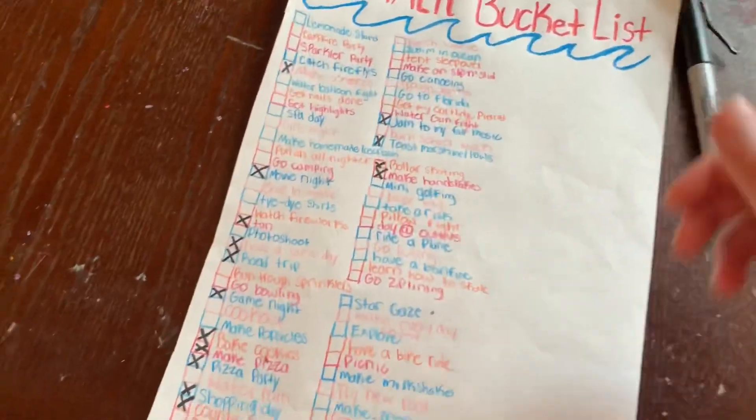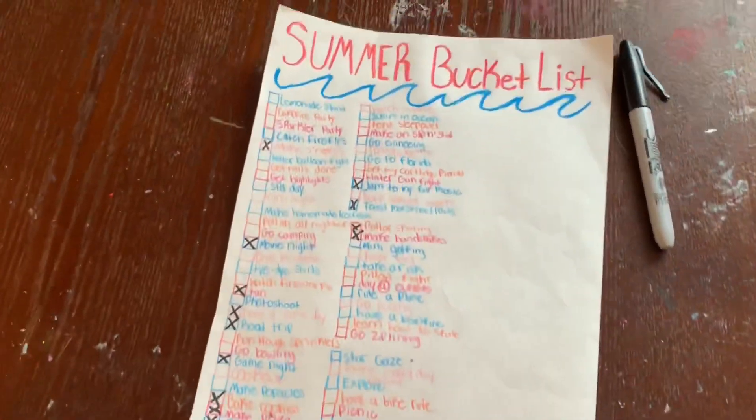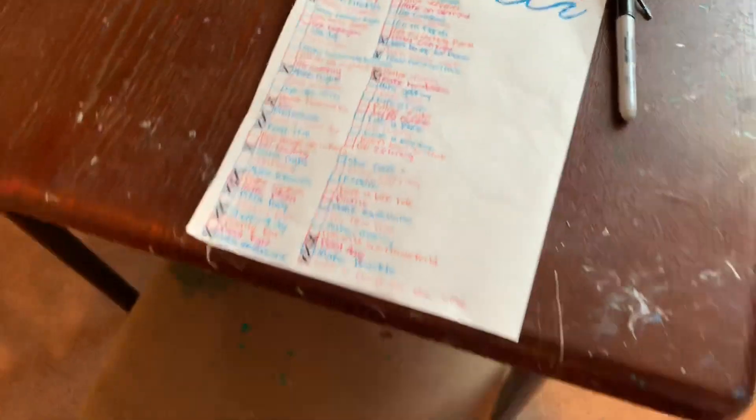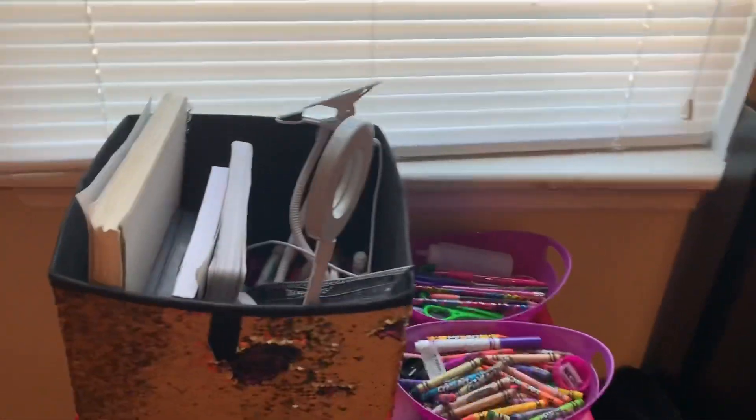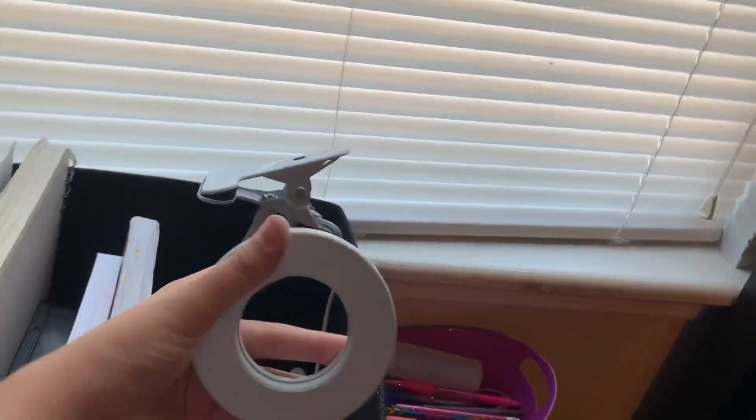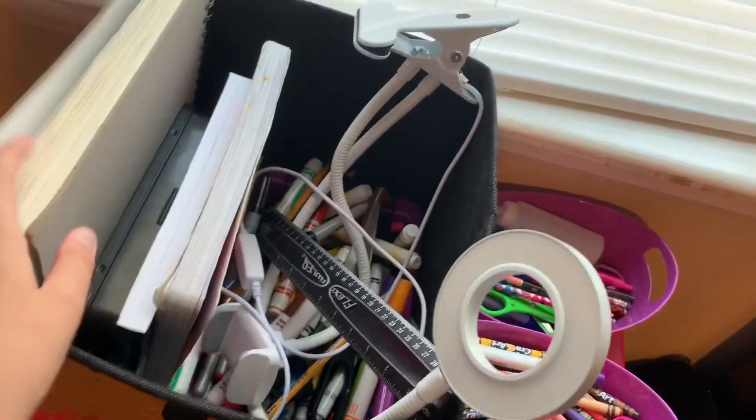Here is my summer bucket list, and here are all the things I've crossed out. And here is the chair — I have my mini backpack on there. Next I have this other three-drawer, and I just have some organizers. I have another organizer that just has my ring light. And I just have some craft stuff, like common craft supplies.